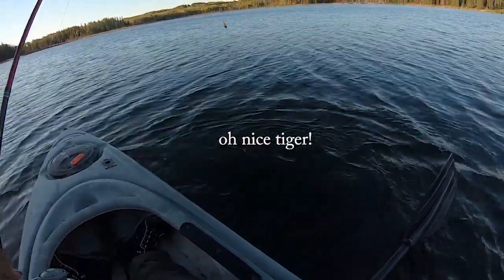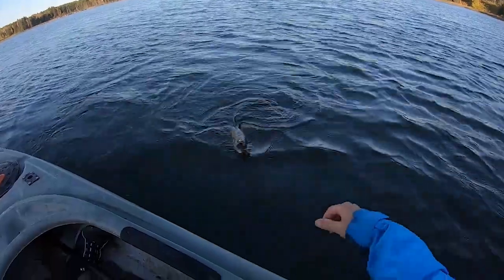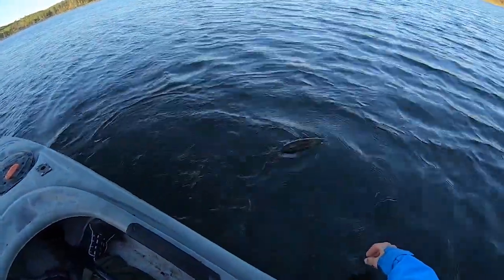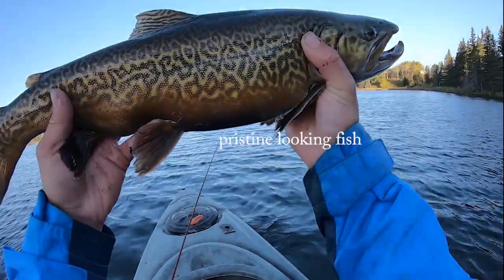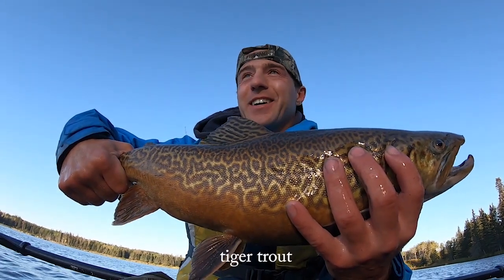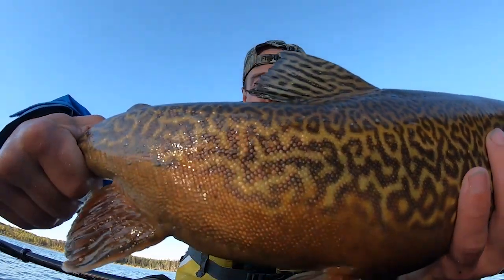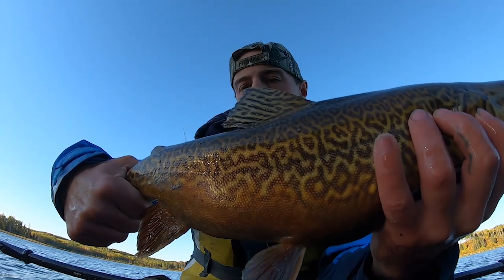Oh nice tiger, come on, get over here! I should try to move - that might make my life easier. Pristine looking fish. That's awesome - two wicked 19-inch tiger trout! Look at that. I love that pattern. You can really tell the brook trout on the bottom with the bright orange, and the brown trout with the design on it.